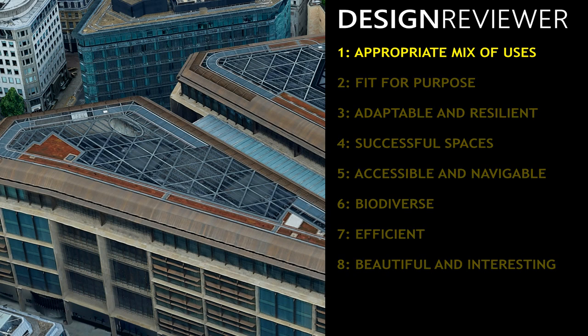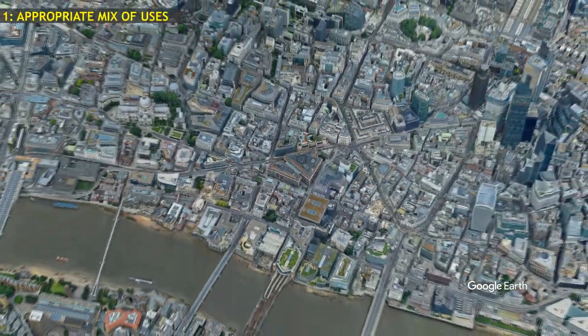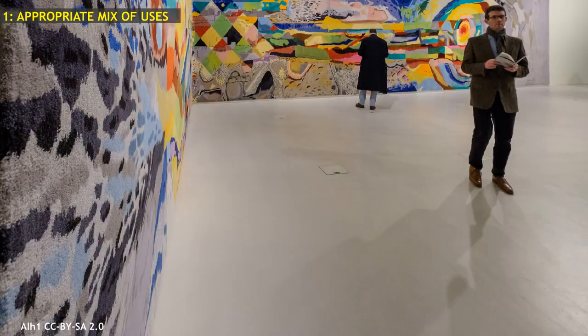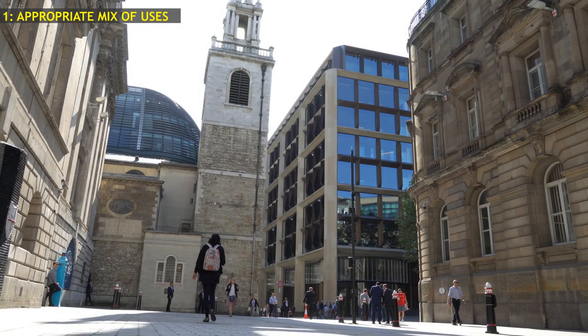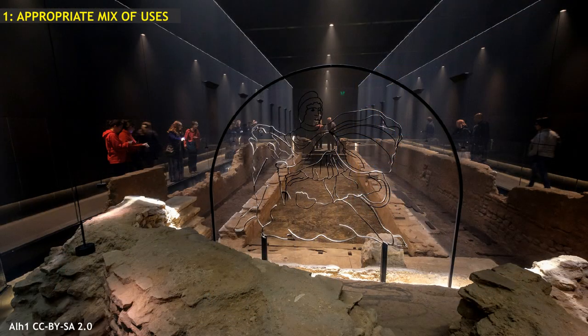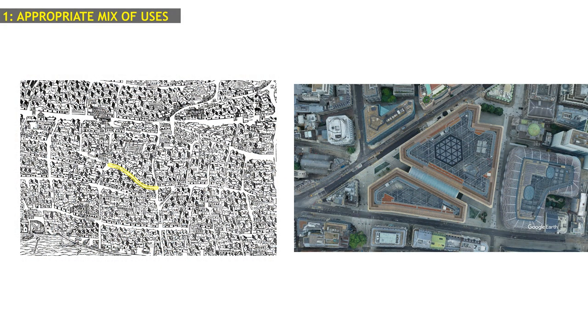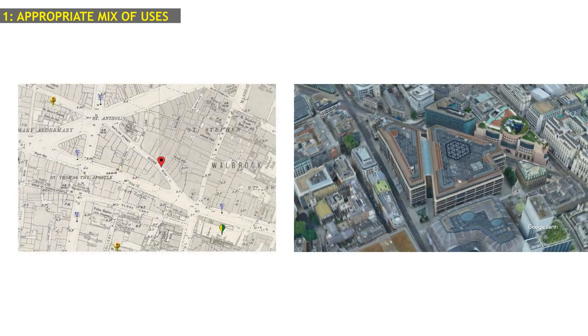First, does the Bloomberg building have a mix of activities and uses appropriate to the place and people? This is a financial operation in the City of London, so the principal use is certainly appropriate. The building also contains the Bloomberg space, which displays artworks. The development has gone out of its way to celebrate the history of the site. The ruins of the Mithraeum, a Roman shrine, have been relocated to the site and made public. A route has been cut through the development on the line of the medieval Budge Row, which may follow the line of the Roman Watling Street.